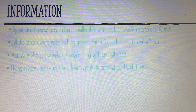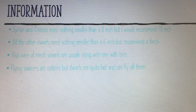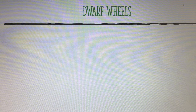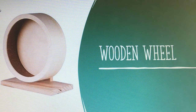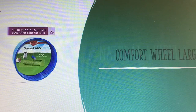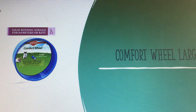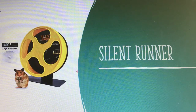Wire and mesh wheels are unsafe, along with ones with bars. Flying saucers are options, but dwarf hamsters are quite fast and they can fly off. Options include the wooden wheel, the natural wheel, the comfort wheel in a large 8.5 inch, the wooden wheel, and the silent runner.